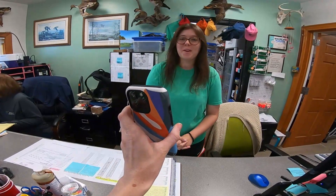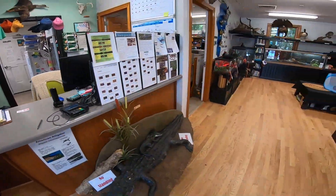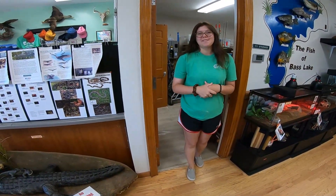I filled out the form, so I'm just going to hold that card and then get you a pole real quick. And then once you're done, just bring it back and I'll give you the card back. Awesome, thank you!